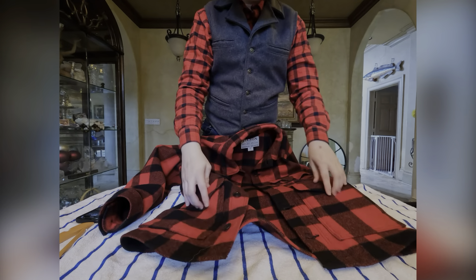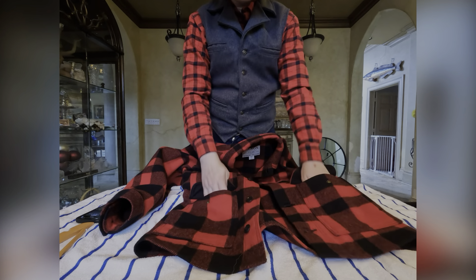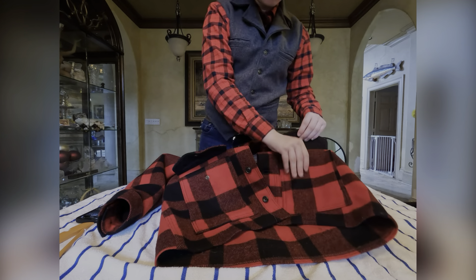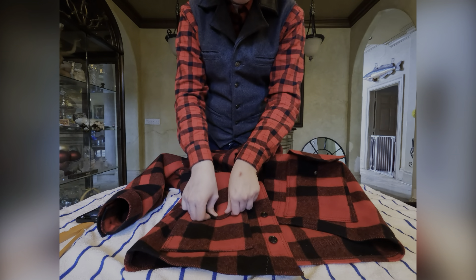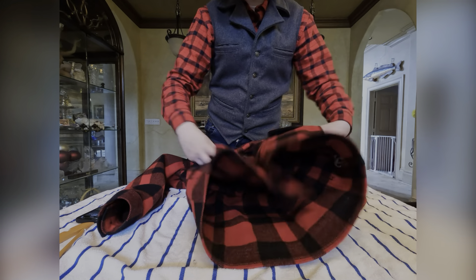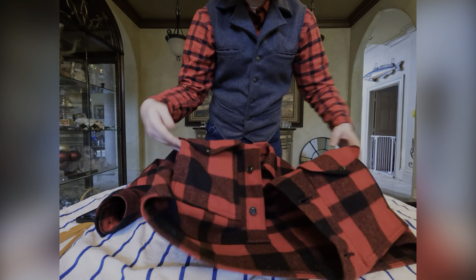Then it has these two bottom pockets here. You could put your gloves in here. The cool part about this pocket is that it's not just a regular pocket on the bottom — it's actually a hand warmer. So it can fit your gloves and your hands, just like that.